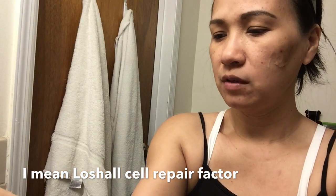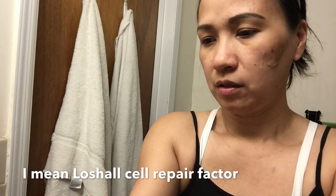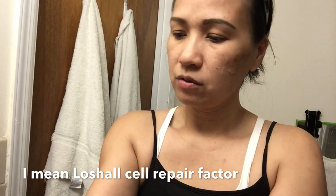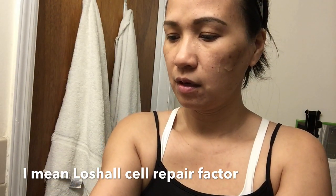So let's make a review of this product. This is expensive. If it doesn't work, don't buy it. Let's see if it works.